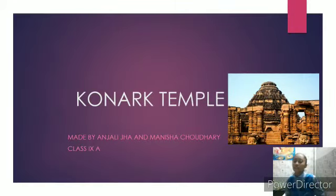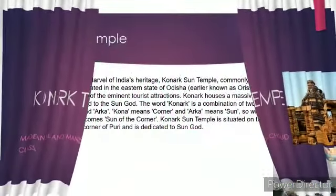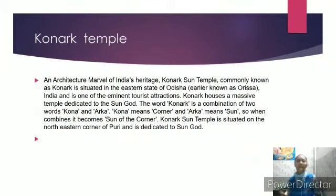Hello everyone, my name is Anjir Jai and I am from Vivekananda Public School. Today I am here to tell you about the Konark Temple — an architectural marvel of India's heritage. The Konark Sun Temple, commonly known as Konark, is situated in the eastern state of Odisha and is one of the eminent tourist attractions.